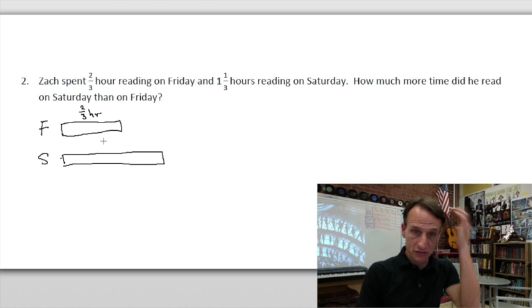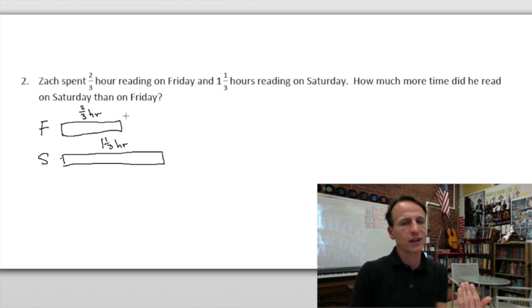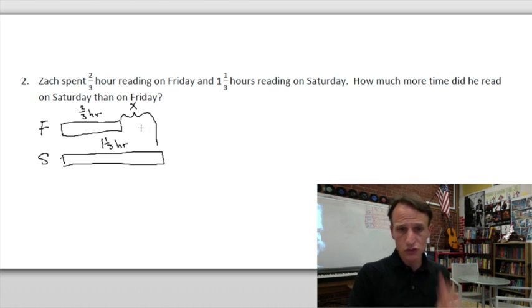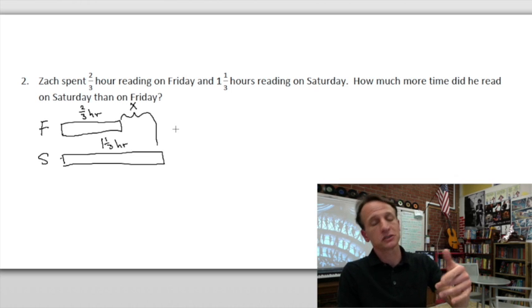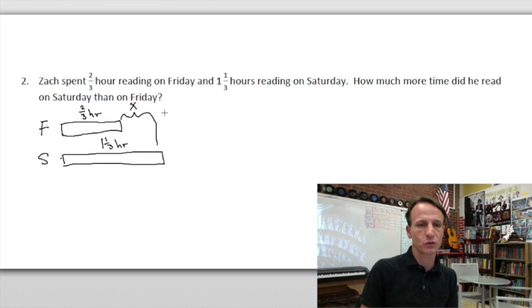Saturday is obviously more — one and one-third hours. We're trying to find how much more, which is what the tape diagram shows — that gap is our x. We're trying to find the difference between them. What operation are we performing? We need to subtract. Some classmates might want to add, but when you draw the diagram you see you need to find the difference.